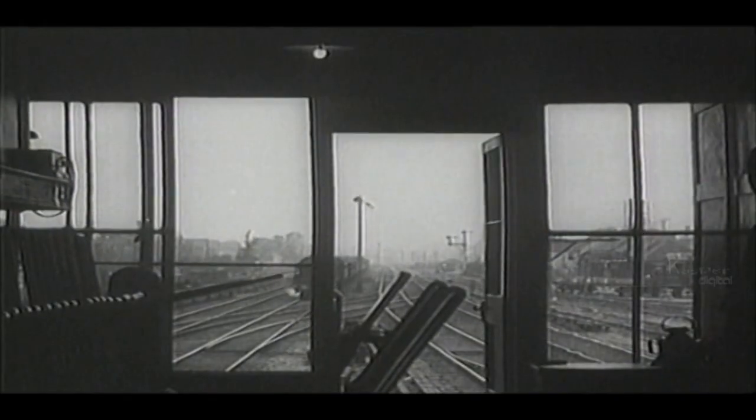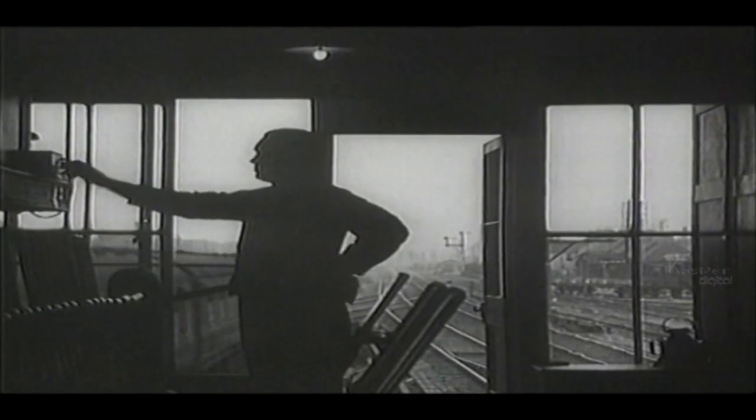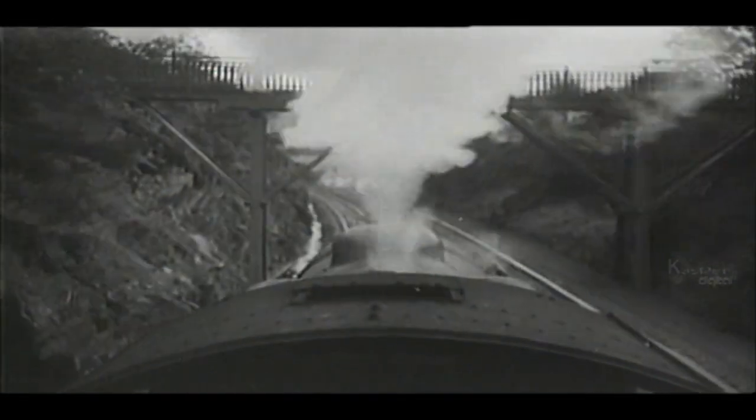As the industrial revolution gathered pace, the design of the steam locomotive was continually refined, reaching a peak in the 1930s with machines like the Flying Scotsman that set a rail speed record of more than 160 kilometres per hour.